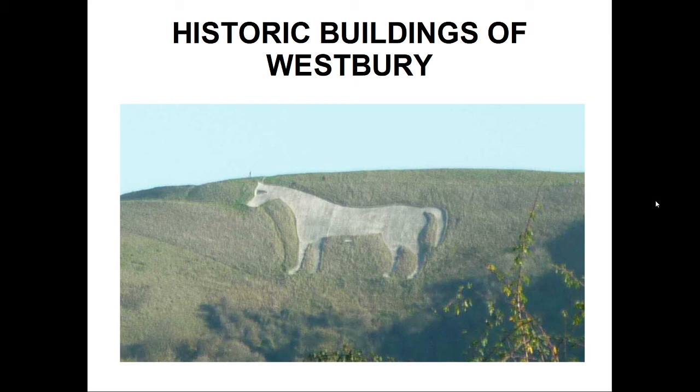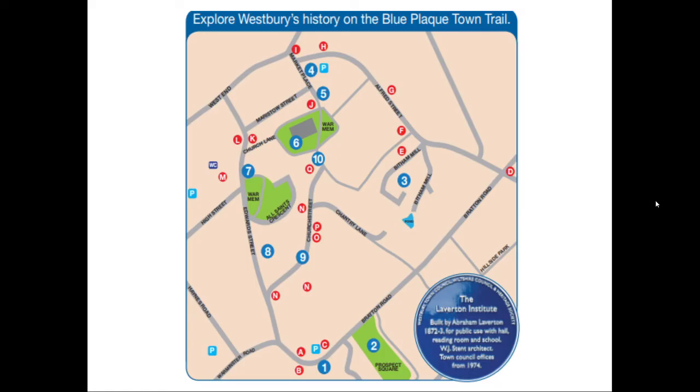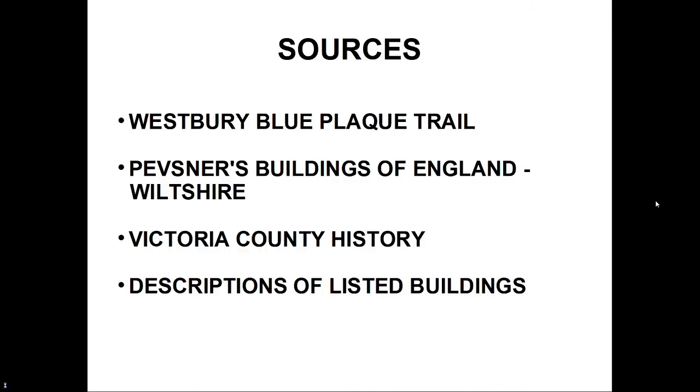It became an important centre for the woollen cloth industry, and later the railways. It has a number of interesting buildings, most of which can be found around the church, the marketplace, and the area to the south. The information for this walk is based on the Town Council's Blue Plaque Trail, the Wiltshire edition of Pevsner's Buildings of England, the Victoria County History, and entries in the list of listed buildings.